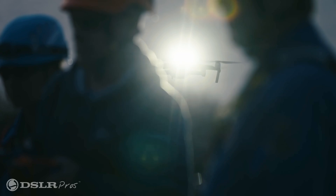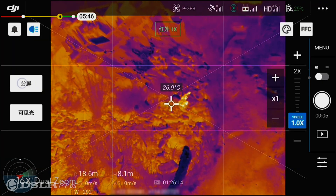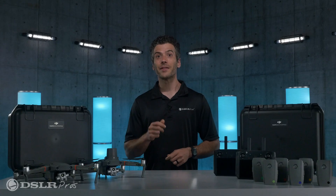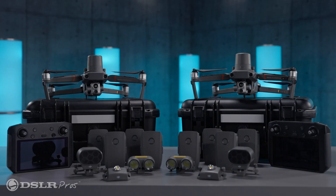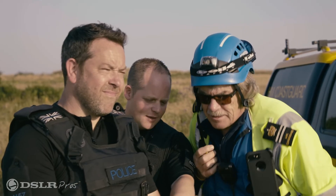For situations that require constant aerial monitoring, having two Mavic 2 Enterprise Advanced Drones enables continuous operation with zero downtime. The eight included drone batteries and two chargers allow for a constant supply of power. Your operation will never be left grounded.